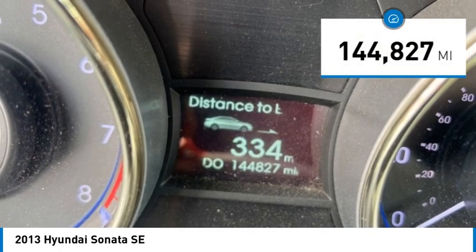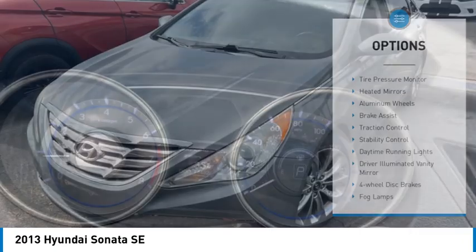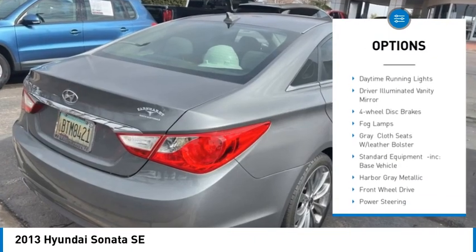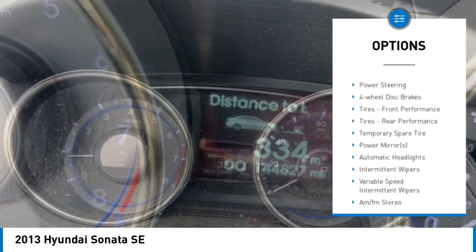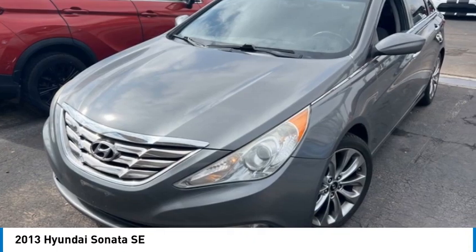This vehicle has less than 145,000 miles. Here are some of this vehicle's great options: tire pressure monitor, heated mirrors, aluminum wheels, brake assist, traction control, stability control, daytime running lights, driver illuminated vanity mirror, four-wheel disc brakes, and fog lamps.